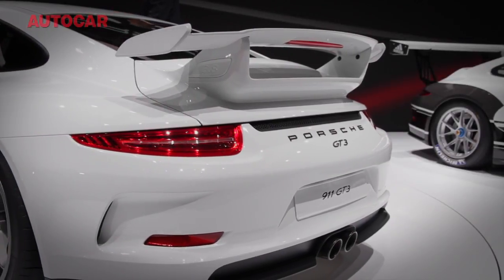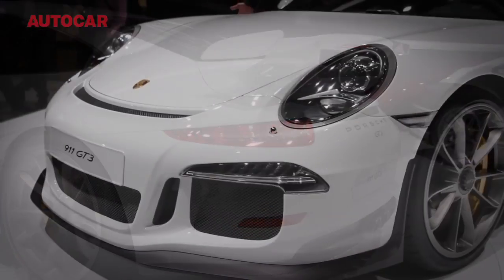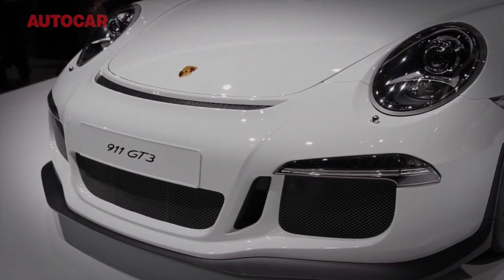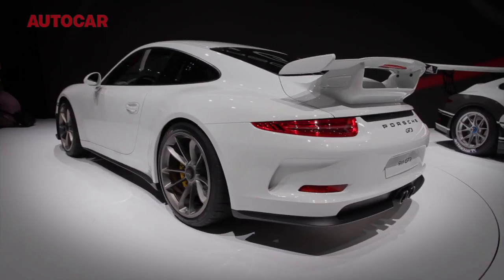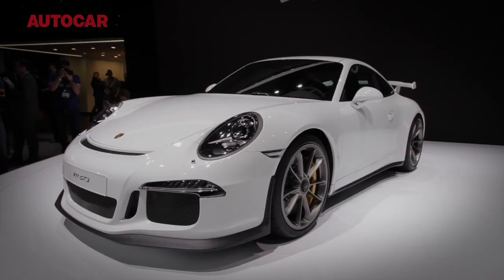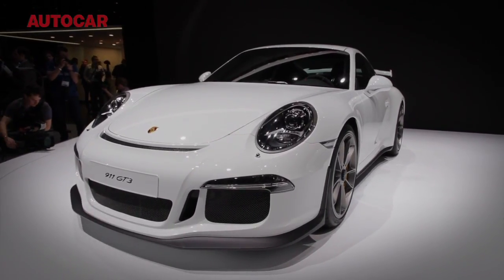Few things get car enthusiasts excited like the prospect of a new 911 GT3, but this one hasn't arrived without a spot of controversy. For one, there is no manual gearbox option, and two, it is heavier than its predecessor. So here we are: the 1,430kg PDK-only GT3, and there's more — PASM variable dampers and a rear-wheel steering system are also standard.